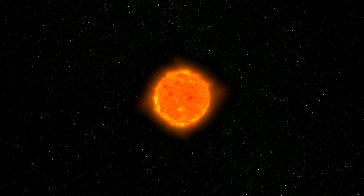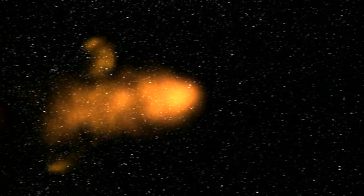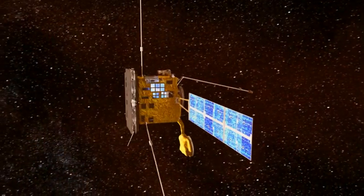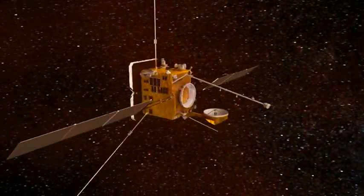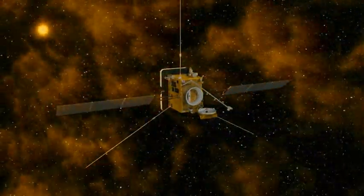Solar Orbiter is an advanced mission in the best traditions of European science, using a pragmatic blend of existing and new technologies to achieve the mission's scientific objectives. The vantage point offered by the spacecraft trajectory will be unique, encompassing both near-Sun and high-latitude views, and the combination of remote sensing and in-situ measurements promises to revolutionise our understanding of the Sun.